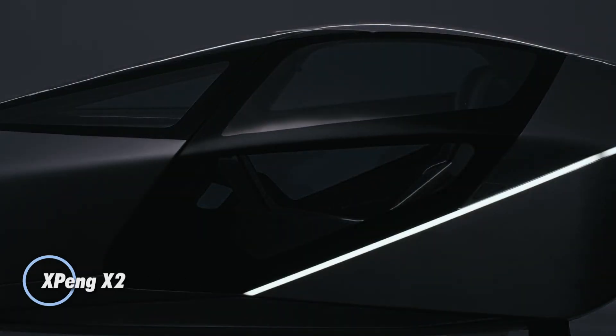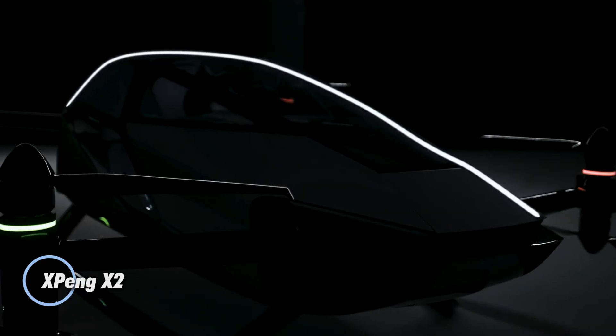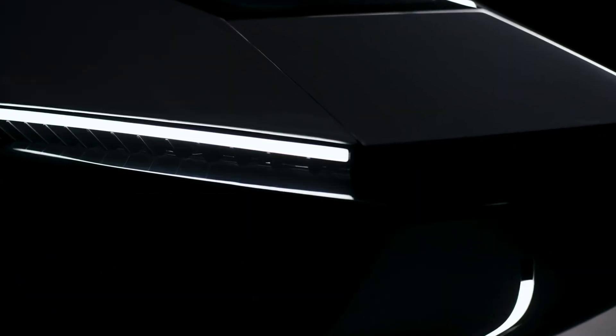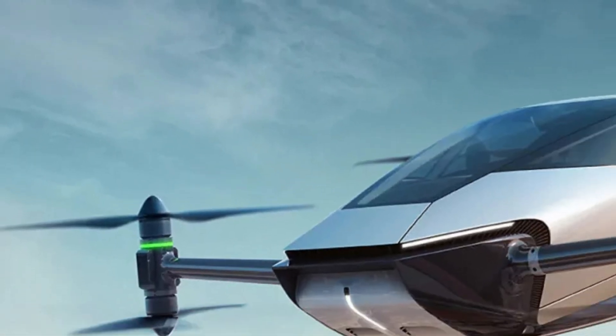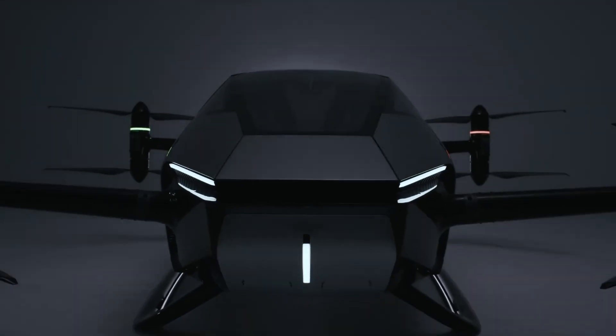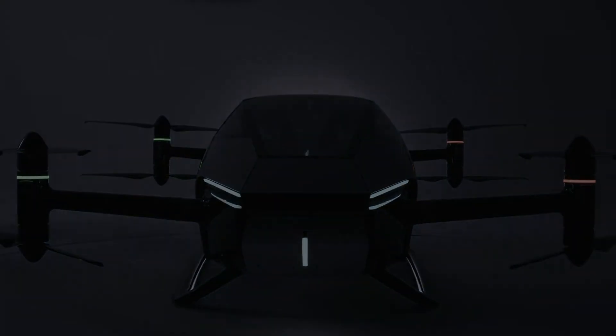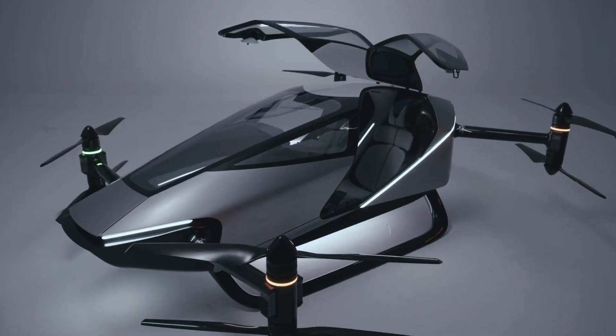The XPeng X2 is a sleek next-generation eVTOL aircraft built for the future of urban air mobility. Designed to carry two passengers, it features a carbon fiber structure that keeps its weight to just 560 kilograms while supporting up to 200 kilograms of payload. With eight electric motors powering eight rotors, the X2 can reach speeds of up to 130 kilometers per hour.